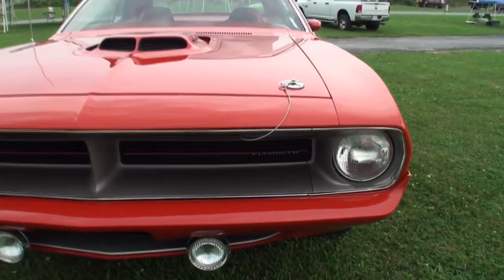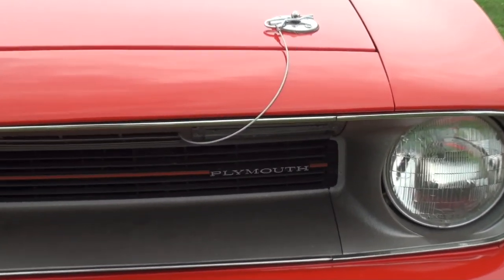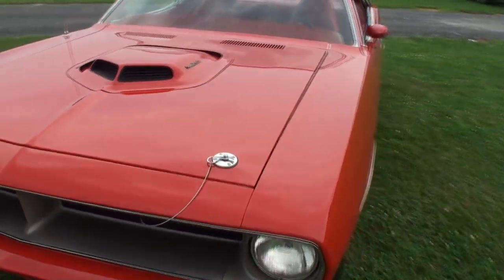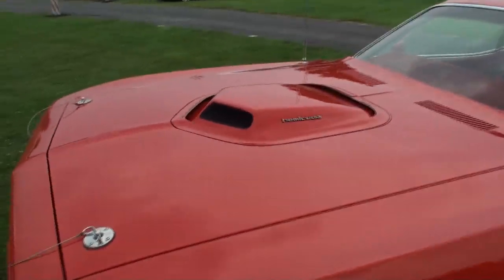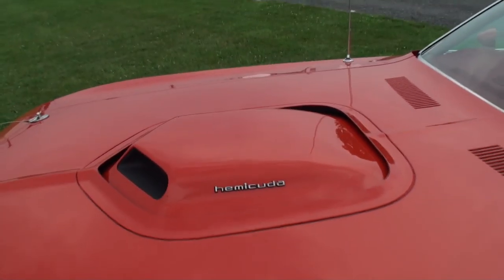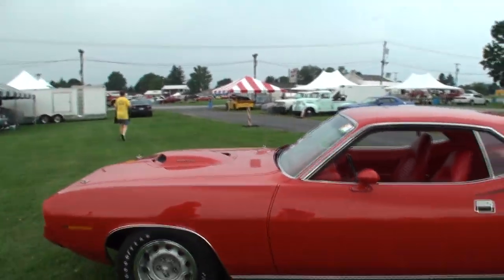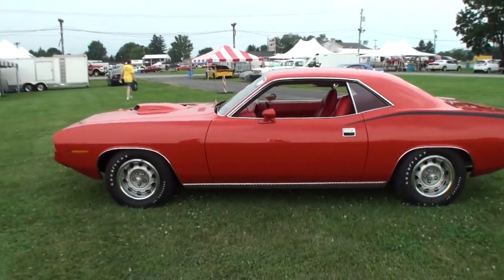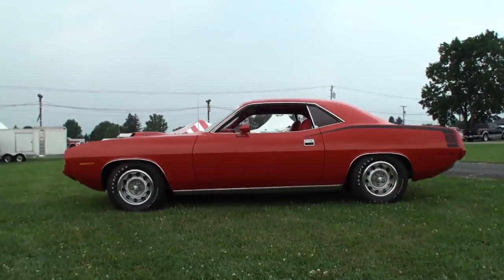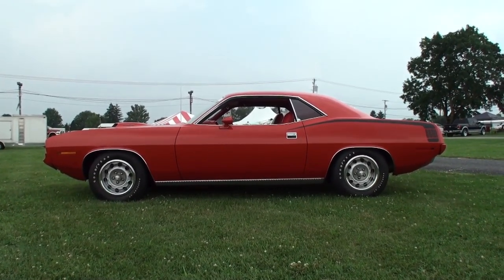Now, what year did you first have this car? I bought the car in 1995. So this car is a member of the family? Yes, it's one of the kids. And was it always red on red like this? I bought it, it was in primer, but it was always a red on red car. So this is all original — obviously restored — but the correct motor, everything is the same.